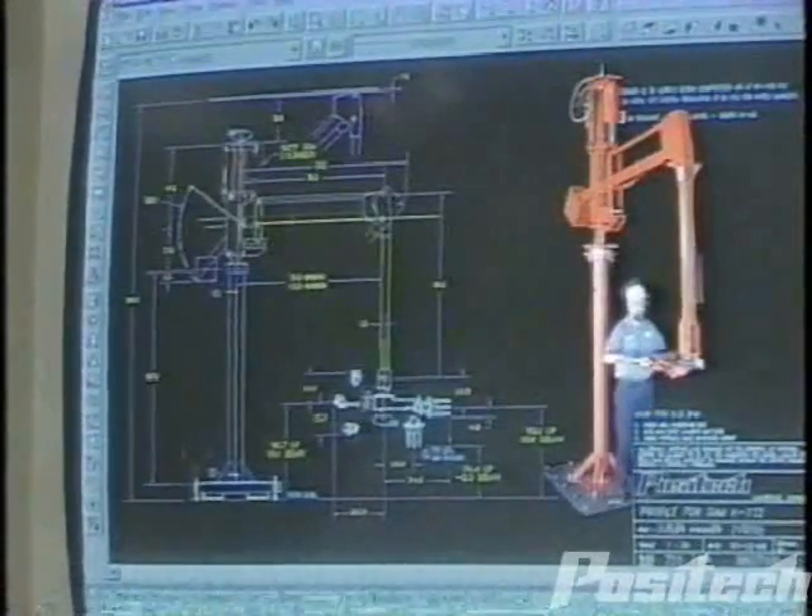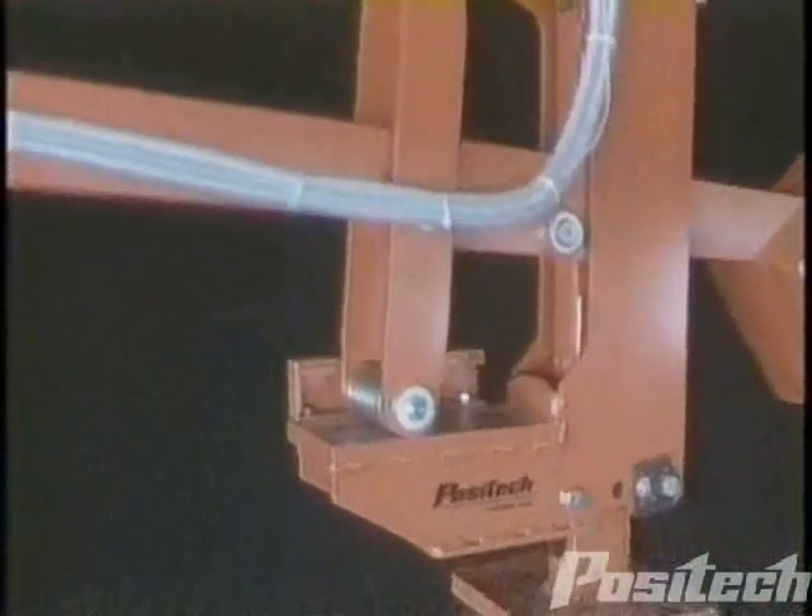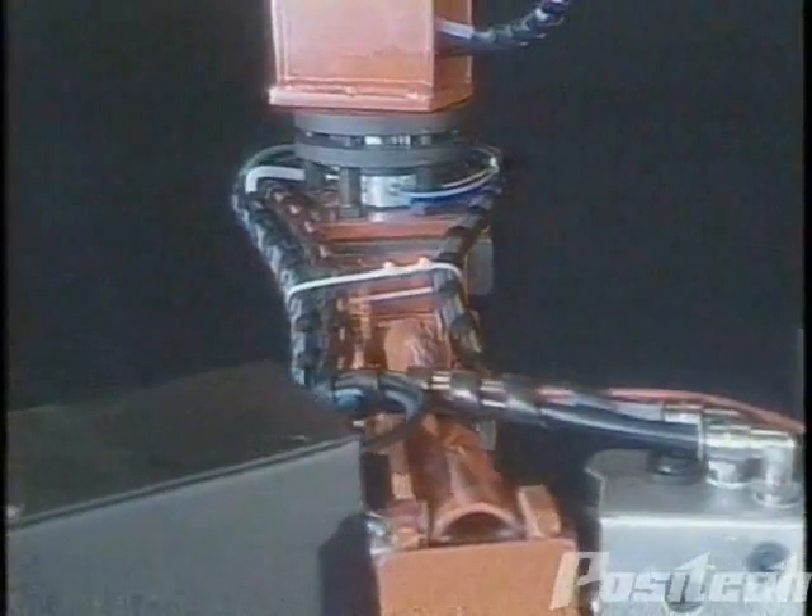At Positec, we realize that your application is unique. Manipulators and customized tooling are specially designed to create perfect solutions to material handling needs.